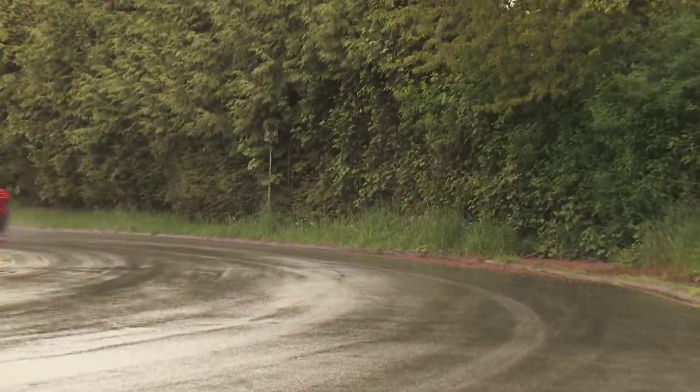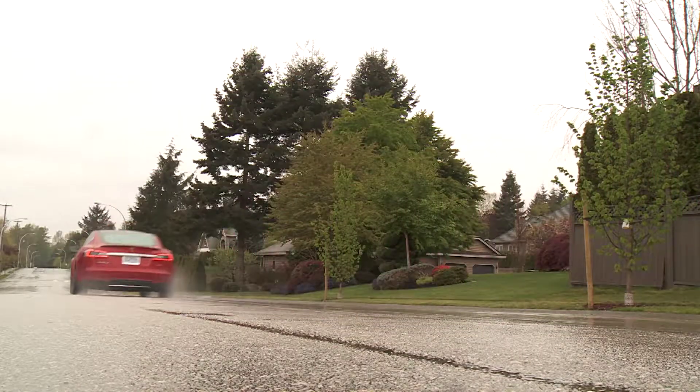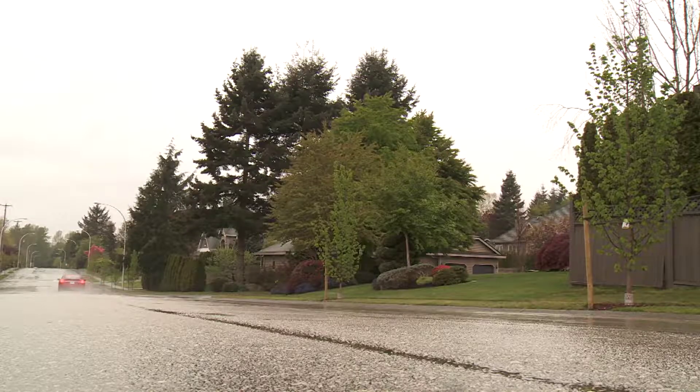This car is able to run to 100 kilometers an hour in 3.3 seconds. This is the first time I've done it on camera, but I have done it on my own. Considering it's a pretty wet day out here and you have that much power and torque, it does a good job of getting the power down to the ground.